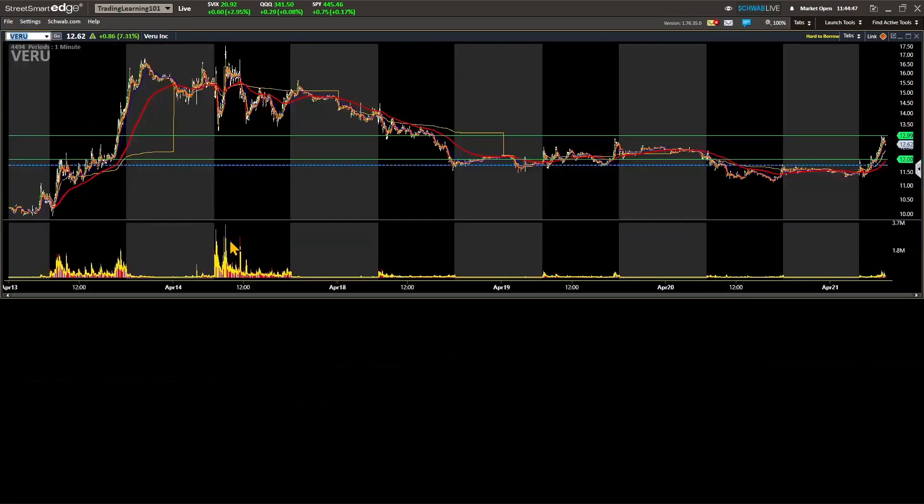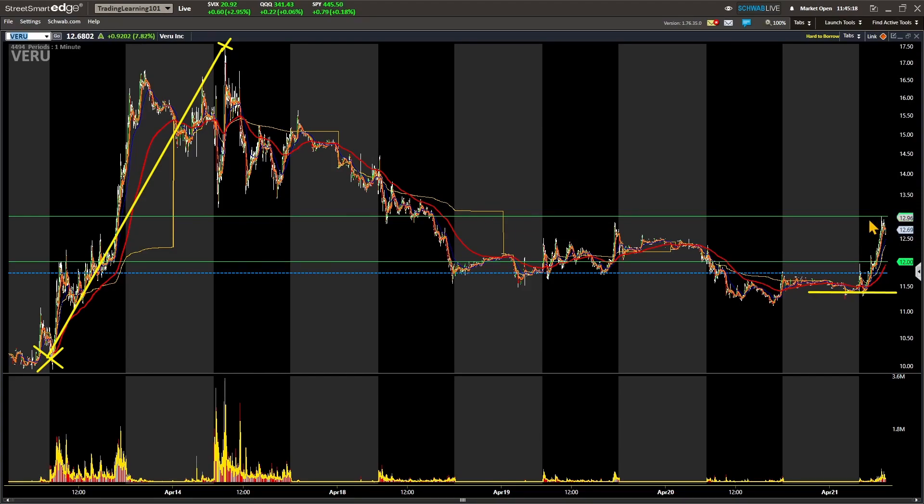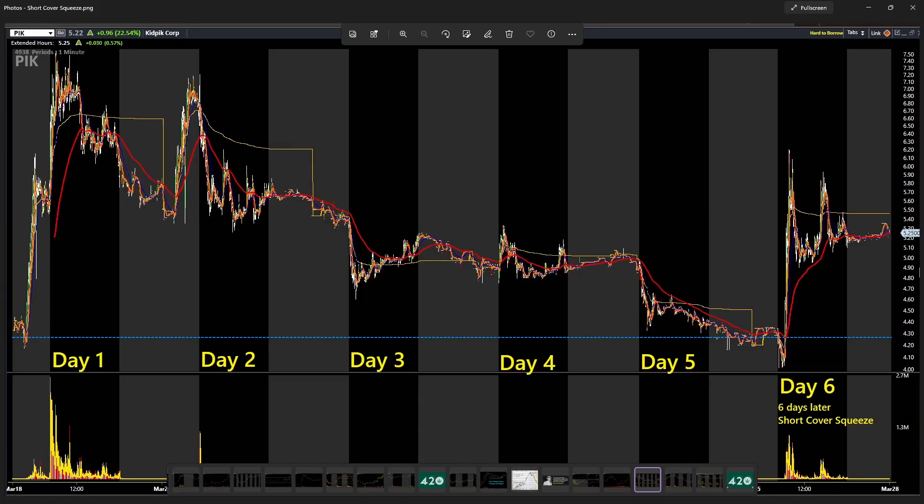To give another example, we see stocks go on nice runs all the time in small cap land. Look at VERU recently — from ten dollars a share it ran up to a high of seventeen dollars and fifty cents. Then today from eleven-fifty it ran up to thirteen dollars — that's a good dollar-fifty run. A lot of new people focus on penny stocks and tiny moves, but stocks that move dollars at a time offer really great, amazing opportunity.